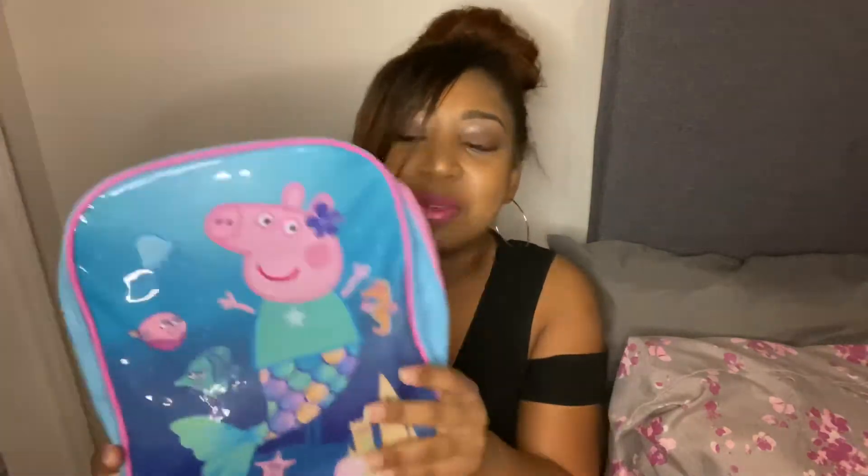I also got my daughter a Peppa Pig book bag. She didn't need it but it was cute. She's not going anywhere — they're doing virtual school — but whatever, she can use it for something else. We did plan our first trip for December so maybe she could use it then. I also got a basic little Halloween shower curtain. I thought it would be cute for the kids — it was only $2.99 or $3.99.